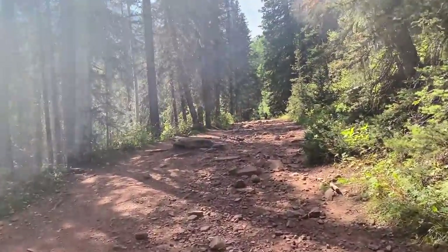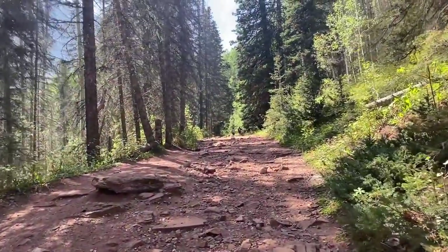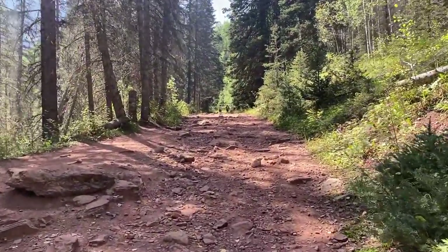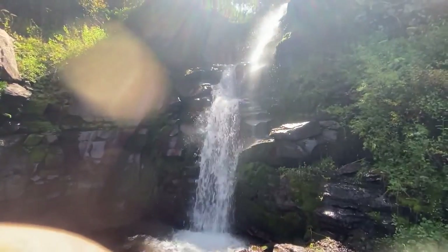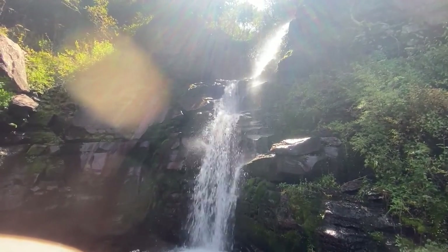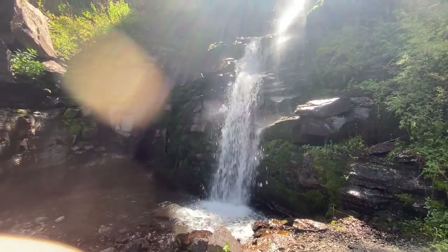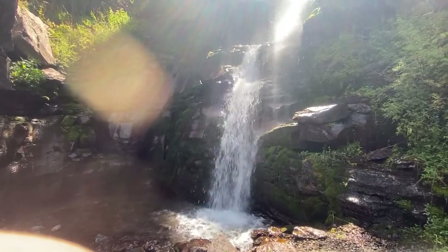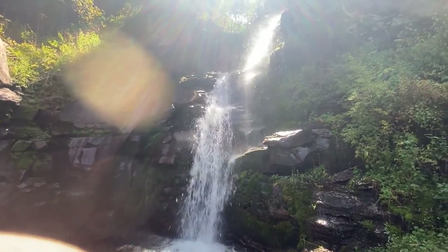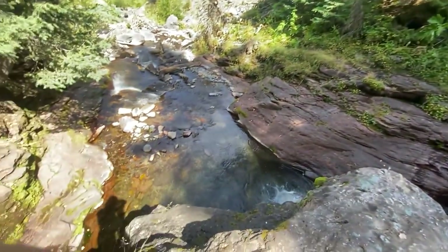That's going to be close to 10,000 feet elevation — it gets a little bit colder and windier up there, so definitely bring a jacket. We are going to keep climbing up, and we are now on the lower part of Bear Creek Falls.